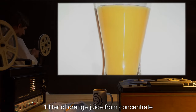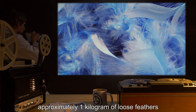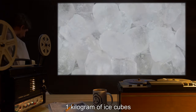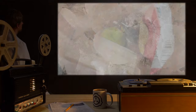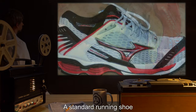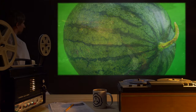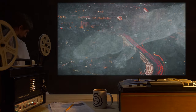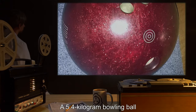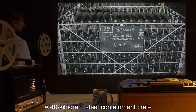One liter of orange juice from concentrate. Approximately one kilogram of loose feathers. One kilogram of ice cubes. The assorted contents of junior researcher Renfield's bag lunch. A standard running shoe. A standard watermelon. SCP-1108. A 5.4 kilogram bowling ball. A 40 kilogram steel containment crate.